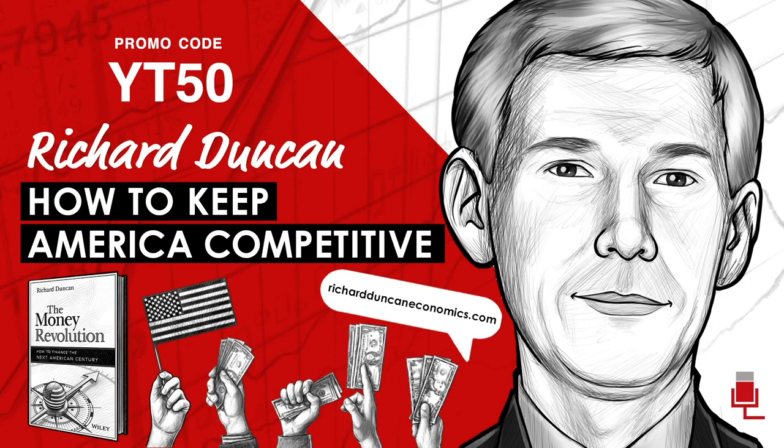If the Fed were a corporation, it would be the most profitable corporation in the world, leading Apple by nearly $30 billion. When the Fed creates money, it doesn't cost the Fed anything to create money. After it's created the money, it then buys government bonds or mortgage-backed securities. The Fed now has total assets of $8.9 trillion earning interest. All they have to do is pay for their staff and a few expenses.